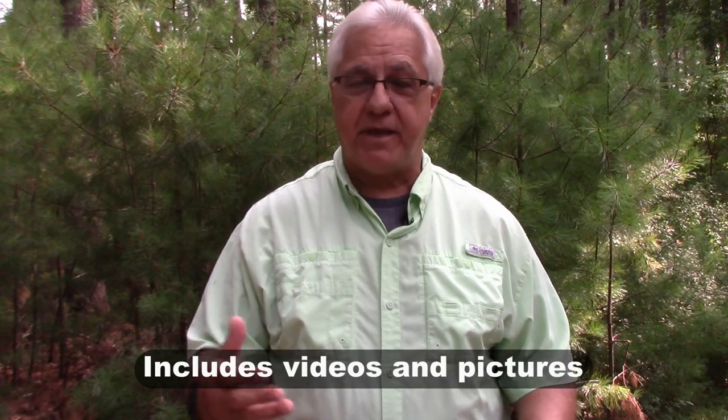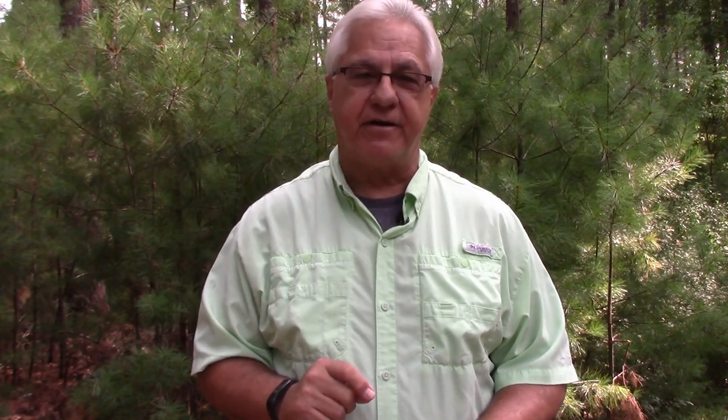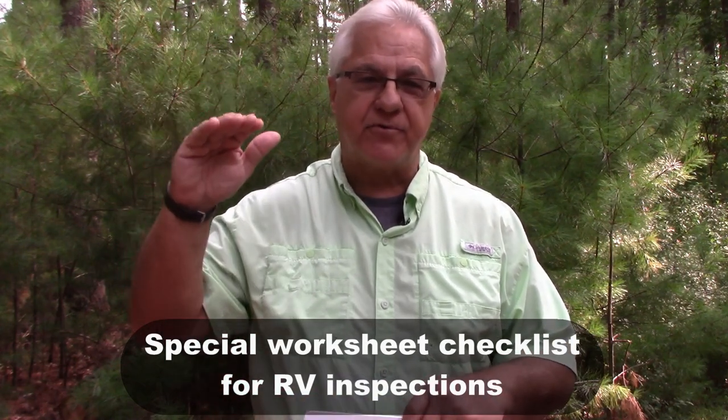There are several videos included in the teaching material, plus pictures that will show you what I mean as you go through the text. But there's also a special addition: a worksheet checklist. This checklist is going to take you step by step through the personal inspection of an RV.